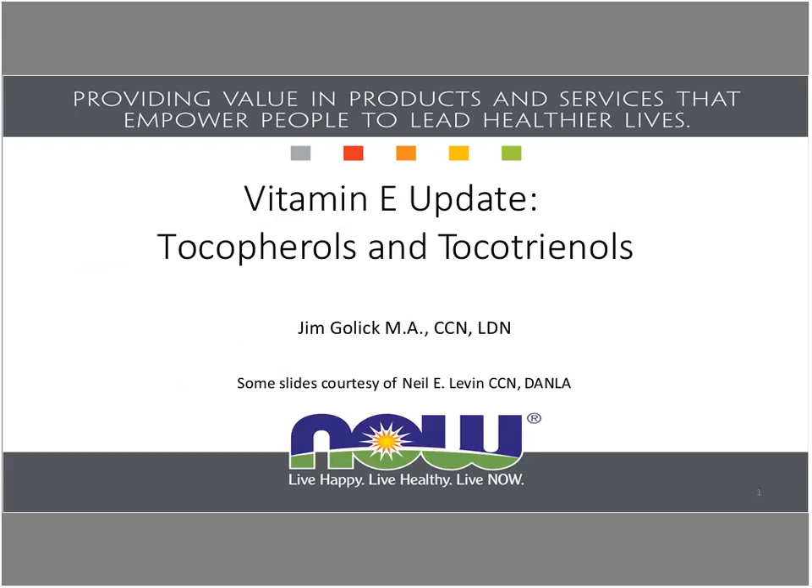But if not, you can find information in the NOW Retailer portal at www.nowfoods.com/retailers. Today's webinar is vitamin E update: tocopherols and tocotrienols. We hope that this presentation will help you better understand this important product category.